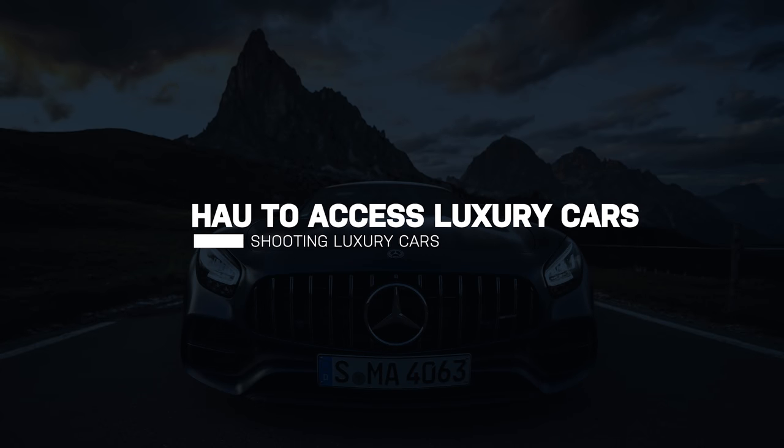Tip number one: how do you even get a luxury car to shoot? Start with your friends and family — maybe somebody in your network owns a really expensive car. You can say, 'Hey Jonathan, you mind if I borrow your Lambo and shoot some photos?' Because Jonathan probably wants cool photos of his Lambo. If you don't have that, head over to websites like Craigslist and Autotrader and message people personally who are selling high-end luxury cars. Tell them you want to shoot photos so they might get more money when they sell it — it's a win-win and you get portfolio shots.